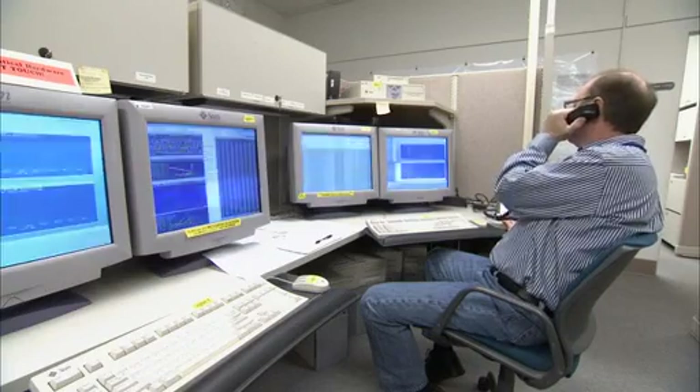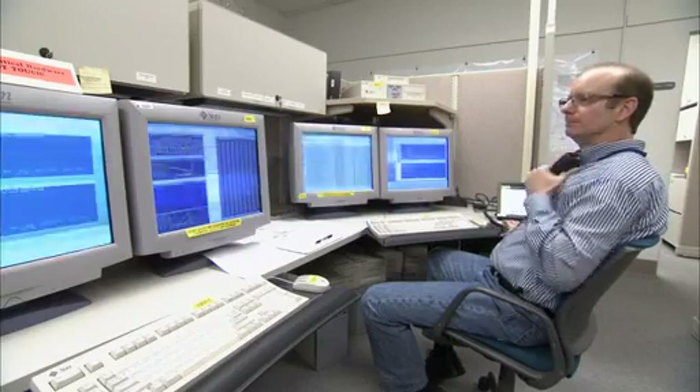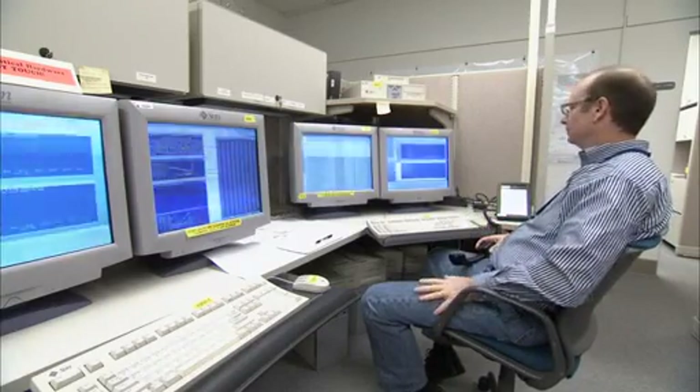This is the Voyager Mission Control Area. This is where we talk to our spacecraft. Tonight we're going to be getting the data back from a magnetometer roll calibration maneuver. And that maneuver actually happened on the Voyager 1 spacecraft more than 16 hours ago.